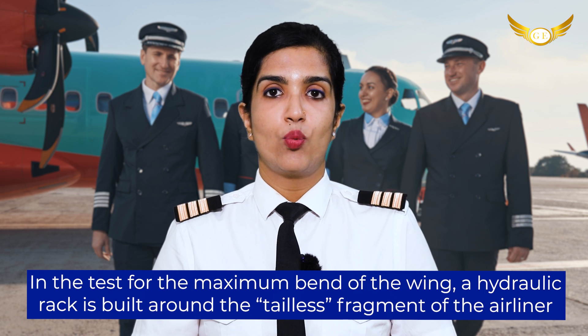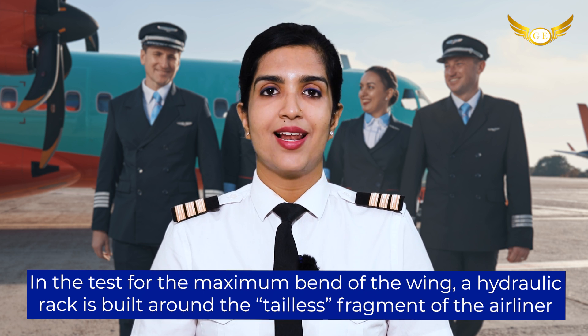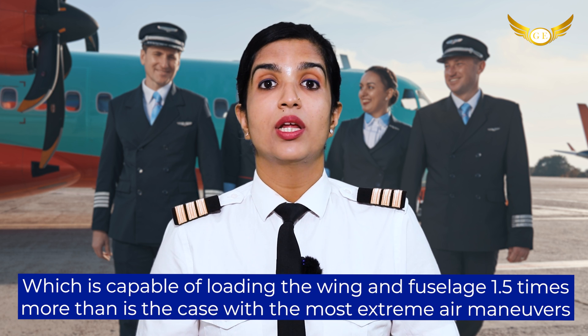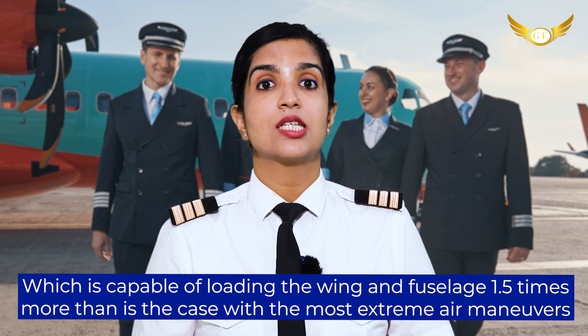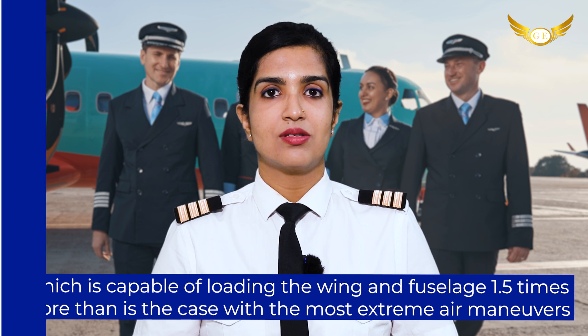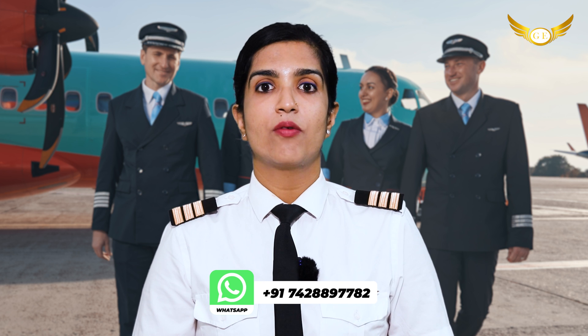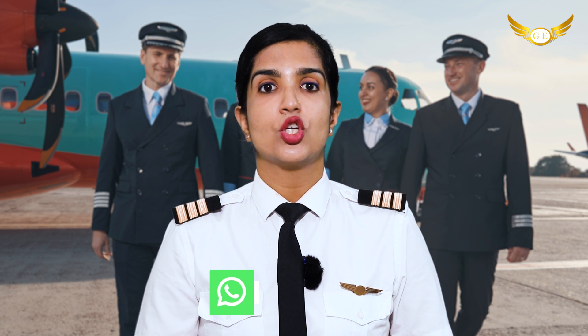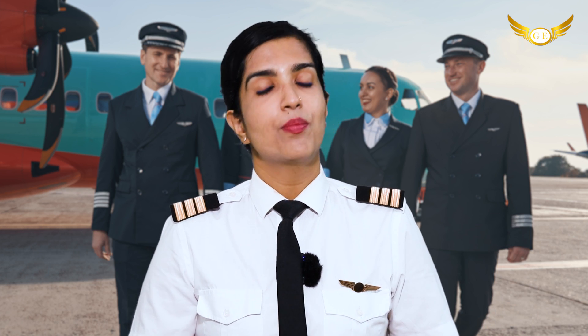In the test for the maximum bend of the wing, a hydraulic rack is built around the tailless fragment of the airliner, which is capable of loading the wing and fuselage 1.5 times more than is the case with the most extreme air maneuvers. To simulate the forces that the jet wings experience while flying, the technicians can stack bags of sand on top of them or build a cage-like structure around the airplane to force the wings upward to determine the braking point.